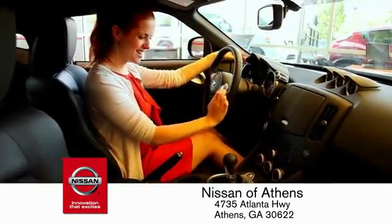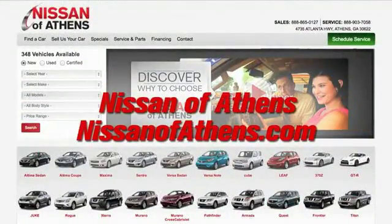There's no easier way to buy a car than to shop at Nissan of Athens.